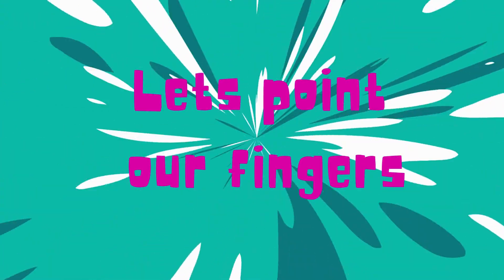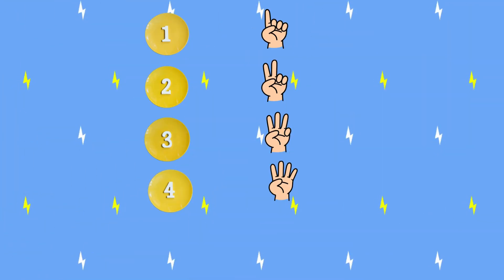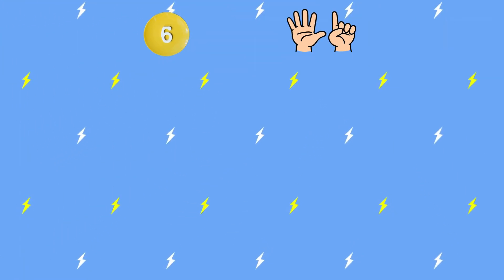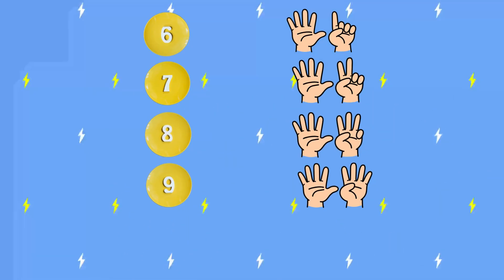Let's point our fingers. 1, 2, 3, 4, 5, 6, 7, 8, 9, 10.